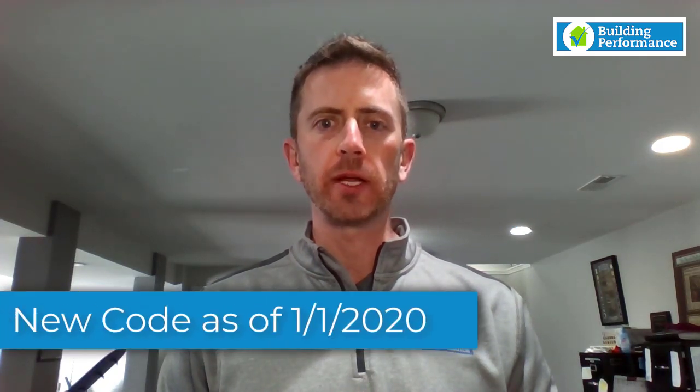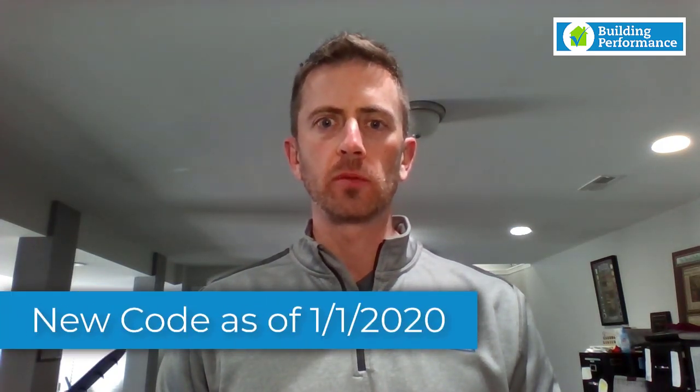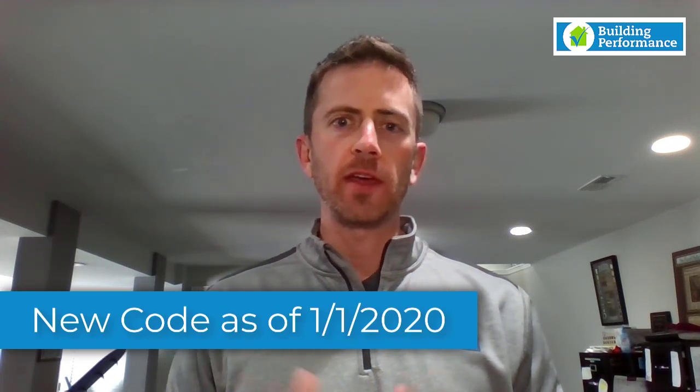How's it going everybody? Eric George with Building Performance here, doing this video to tell everybody a little bit about the main core changes that happened with the Indiana energy code here recently. The building code changed at the beginning of 2020 for any new residential homes built in Indiana, and with that the energy code changed as well. Here at Building Performance, a big part of what we do is energy code compliance verification for new homes.